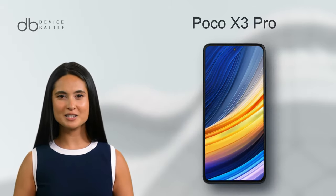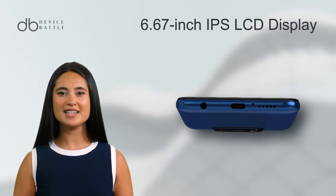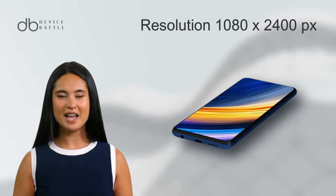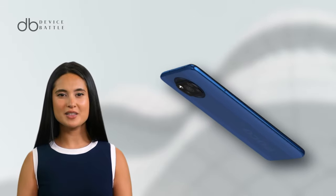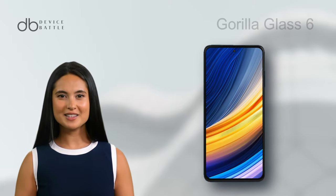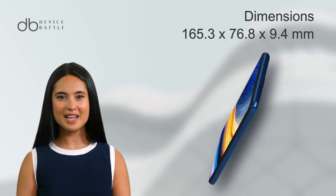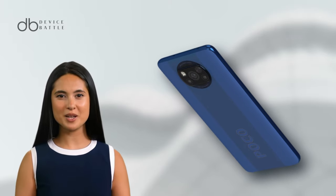And what about the Poco X3 Pro? It sports a 6.67-inch IPS LCD display, ensuring a similar footprint to the F4. While it has the same resolution at 1080x2400 pixels, it is slightly dimmer with a peak brightness of 450 nits. Nonetheless, it supports a 120Hz refresh rate for smooth visuals and is shielded by Gorilla Glass 6. Its slightly heavier and thicker build at 165.3x76.8x9.4mm ensures a robust feel in hand.